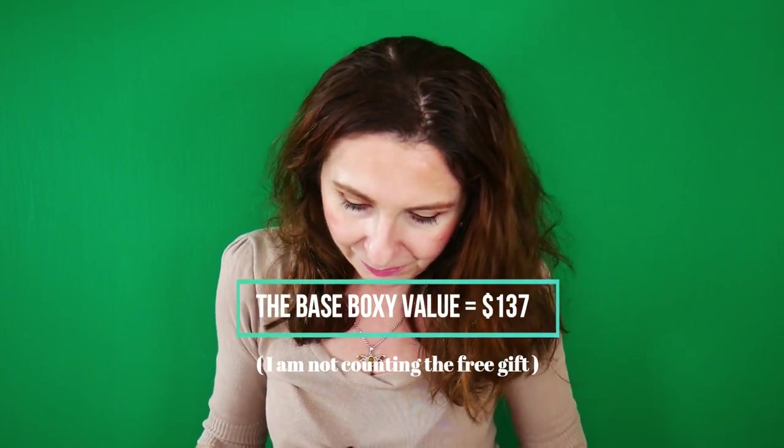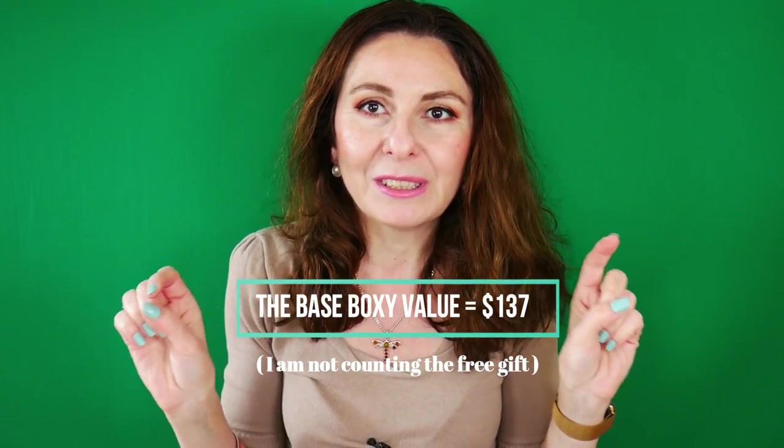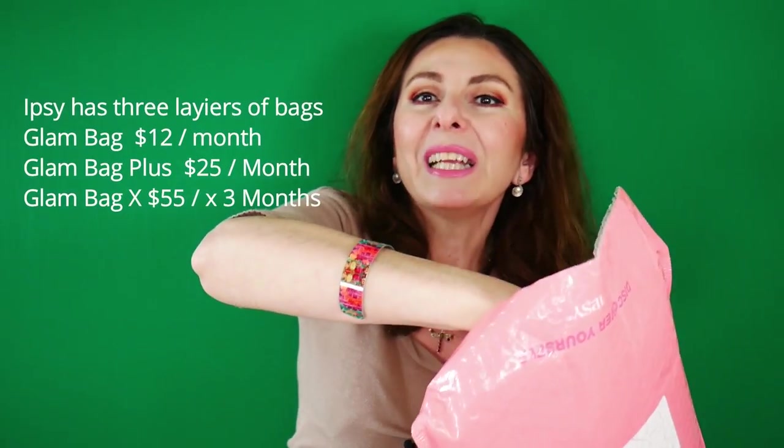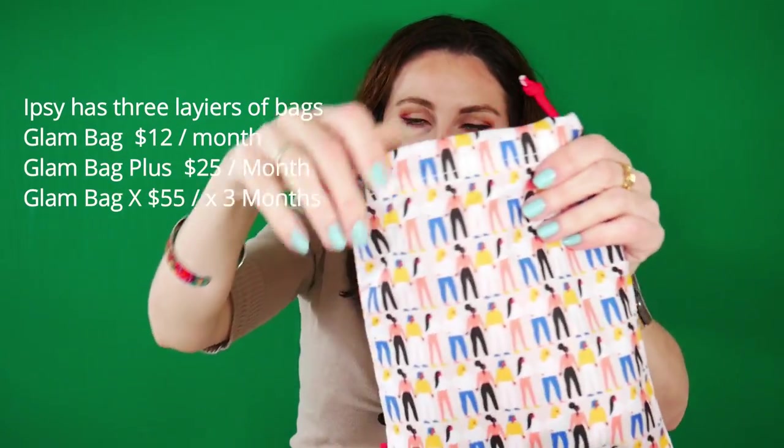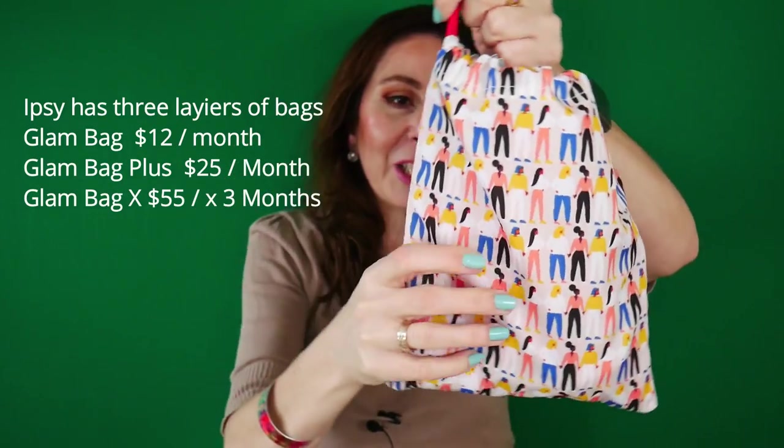That's everything I got for BoxyCharm. I'll put the total value on screen. Now let's move on to the Ipsy Glam Bag Plus for the month of March. Ipsy has three tiers of boxes. This is the medium value tier, and the good thing about Ipsy — which you don't have with BoxyCharm — is that you can get the medium box without having the base one, which retails for $12.